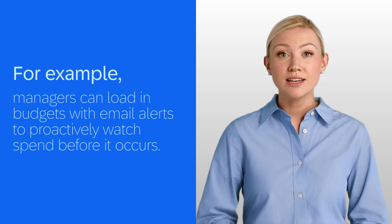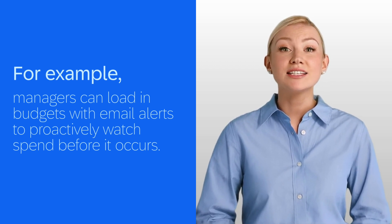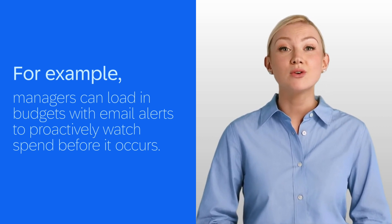For example, managers can load in budgets and set up email alerts. As they approach budget, they get an email, open the dashboard, and click links to quickly view spend by employee, expense type, and even upcoming trips, allowing them to take action before the spend occurs.